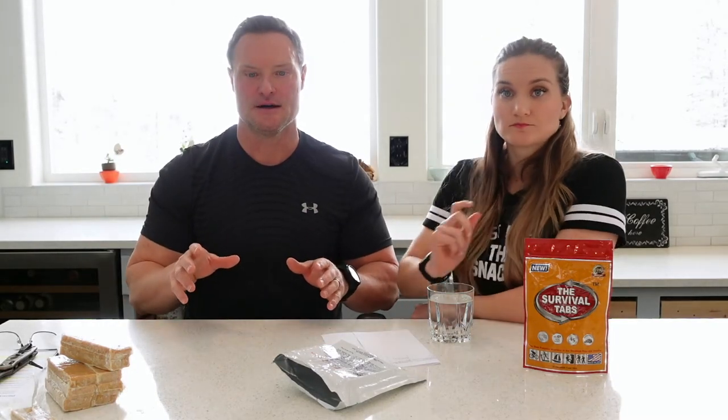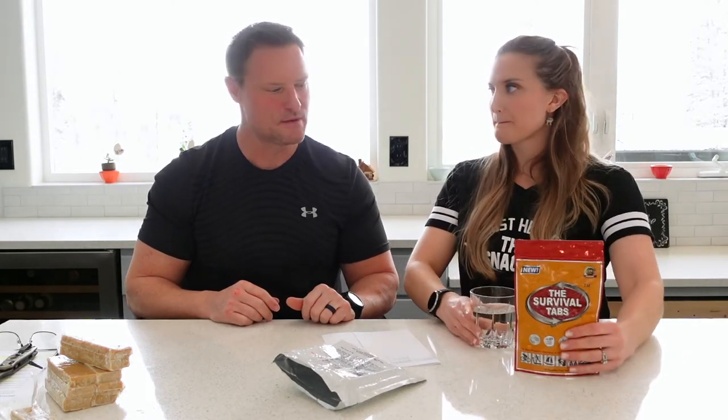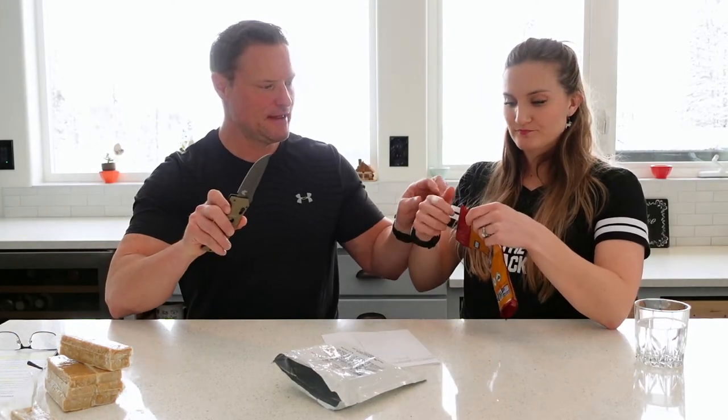Our next video is going to review a couple of dehydrated meal options, which are a lot more tasty — that's like real food. Those often have better ingredients. But the SOS bar was pretty good — almost like a dessert to your meal.